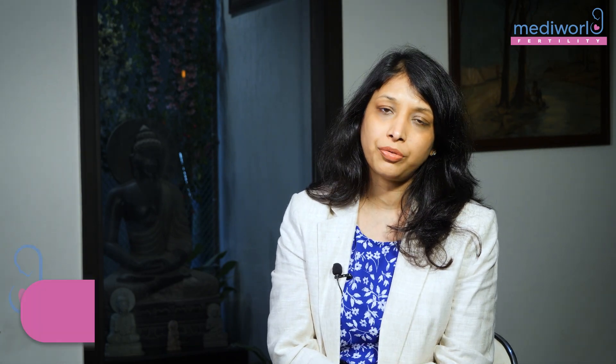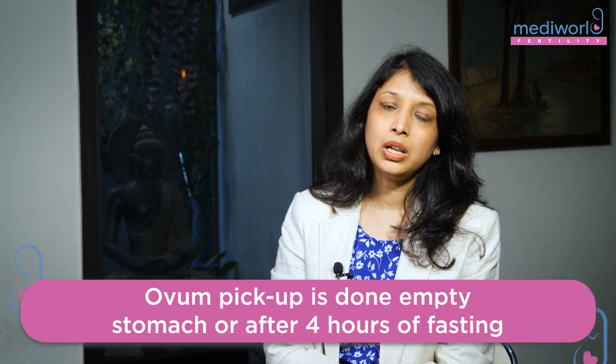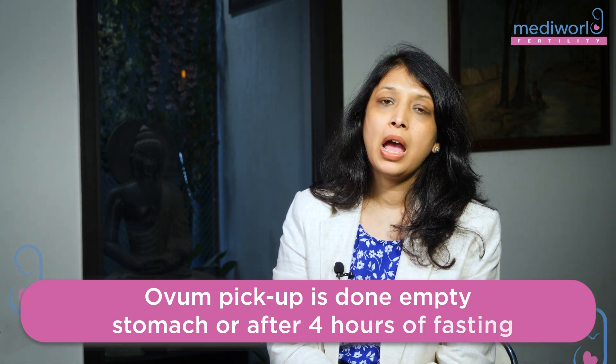We call you in the morning empty stomach with 4 hours of fasting. We do the retrieval and observe for any bleeding or any pain, then we send you back after 2 hours.